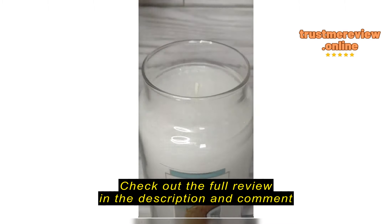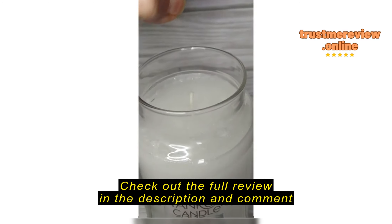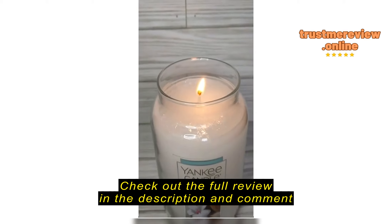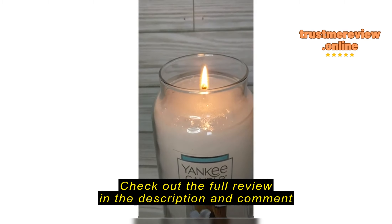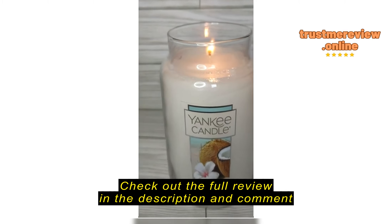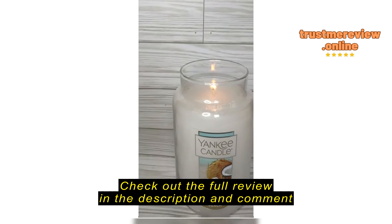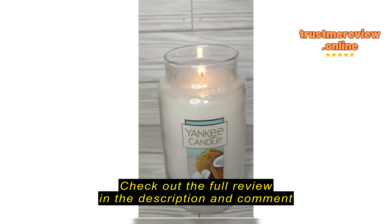And that's what it looks like on the inside. I haven't burned it yet, but I'll go ahead and light it for you. Alright. And it smells really, really good. It does smell like coconut beech. It's just a very pleasant, light, happy smell. And I am very happy with this.